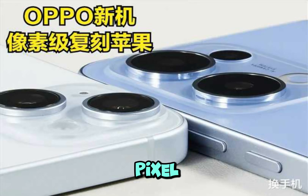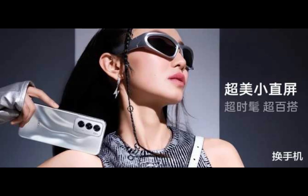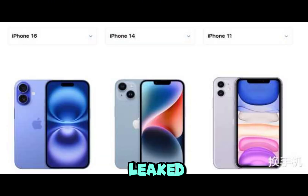Oppo mimics Apple pixel-by-pixel again. A new phone design has been leaked, and industry peers say copying hinders development.